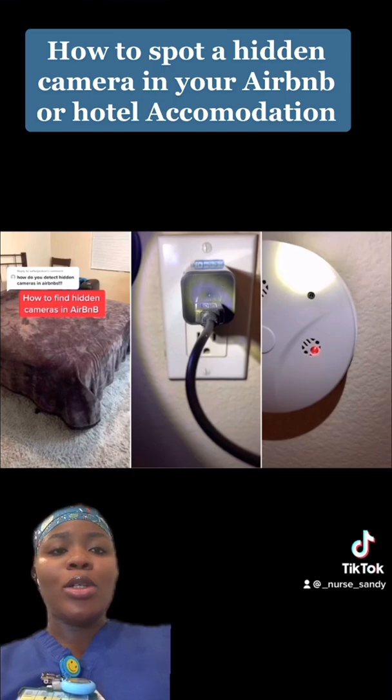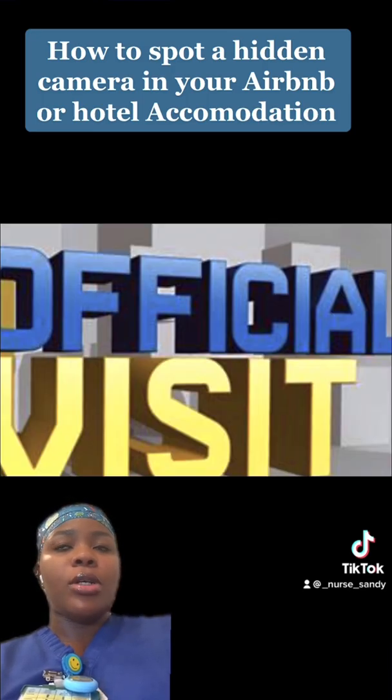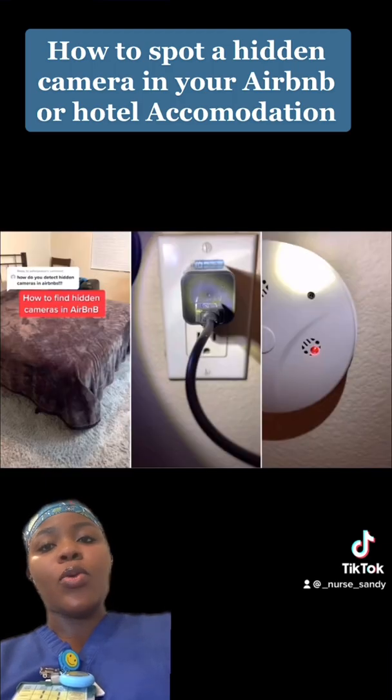As we all know, once in a while you find yourself needing to rent an accommodation, an apartment, or a room for various purposes — it could be an official assignment, leisure purposes, travel purposes, vlogging purposes, and so on.